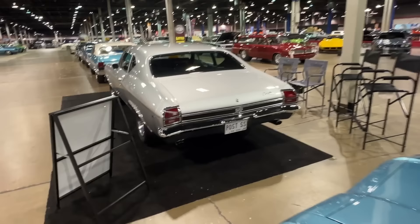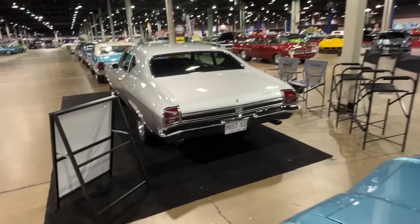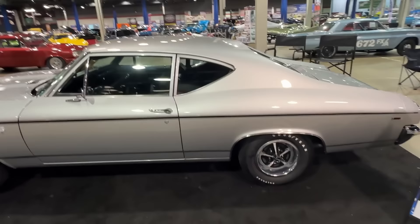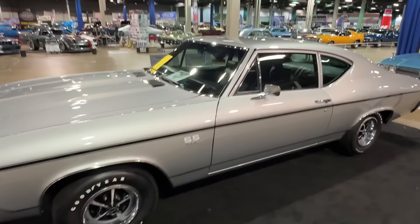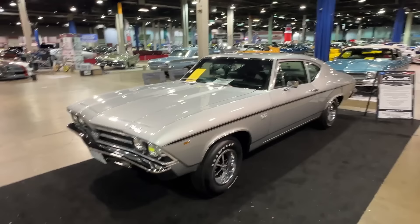By comparison, this is a 69 Chevelle - you can see the taillights are very different. This is a post-coupe car, a beautiful fresh restoration - a 300 Deluxe post sedan. This one is a 396 car, owned and restored by our good friend Dan Vasek. We're going to do a feature on this car in our Muscle Car and Corvette Nationals coverage.